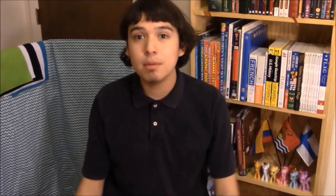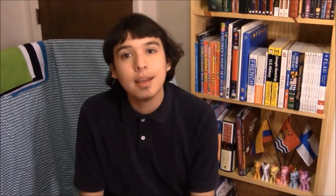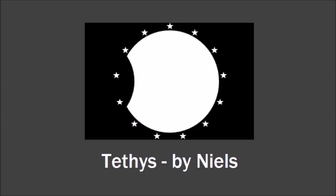Pan is named after the Greek god of shepherds, which is why there's a goat's head on the flag to represent Pan — he apparently had horns. I also got one flag for the moon Tethys, designed by Niels. He included this little indentation on the left — that little gap — to represent the enormous crater Odysseus.